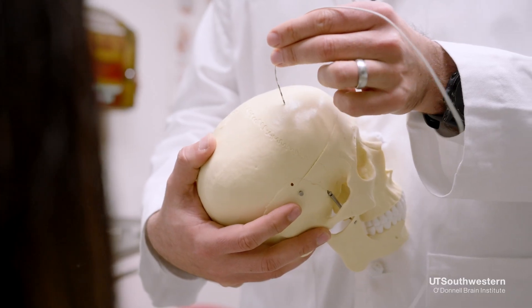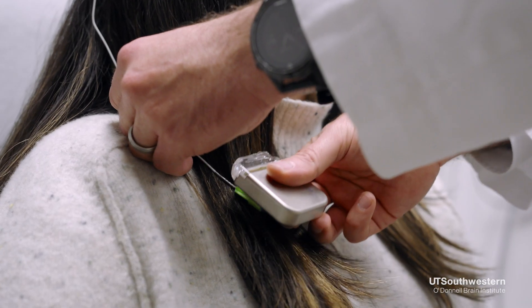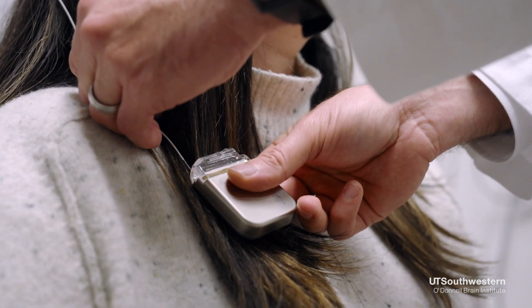The main two parts of a deep brain stimulation system include the thin wires that go into the brain and the battery that is located underneath the skin in the chest area below the clavicle.